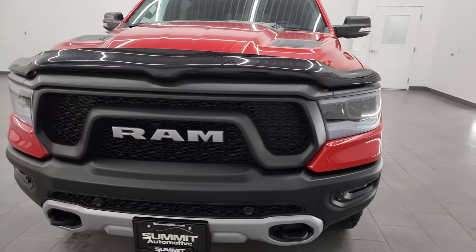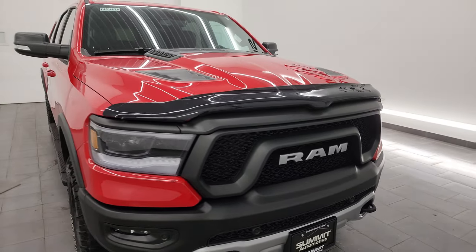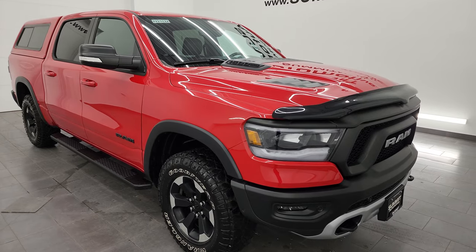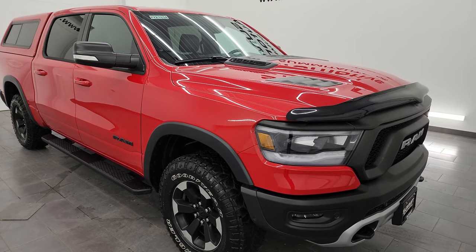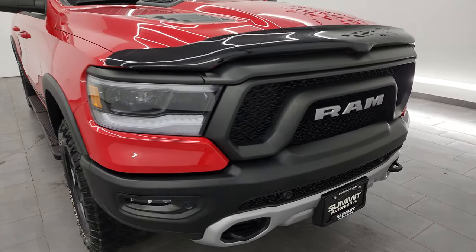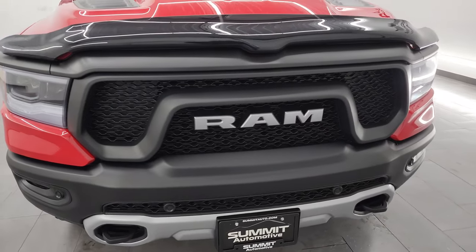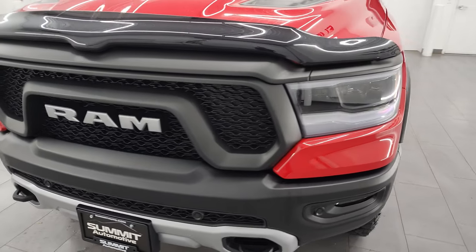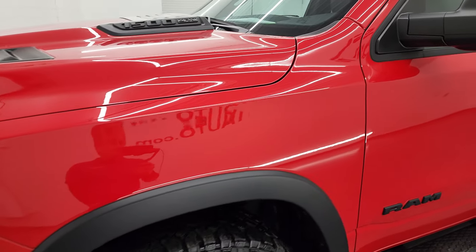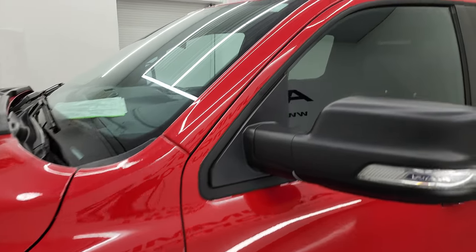This truck has been fully safetied and inspected by our service shop per the state of Wisconsin inspection process. It has a fresh oil and filter change, all the fluids have been checked and topped off, and this truck is 100% ready to go. I'm going to go all the way around in this video — inside, underneath, start it up, take a look under the hood, show you all the options and give you the most accurate representation of the truck. Flame red clear coat is the color.